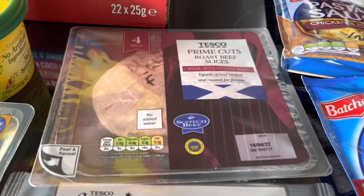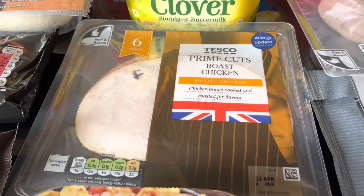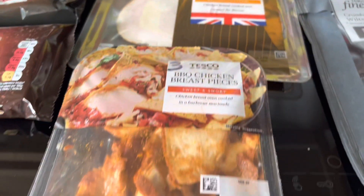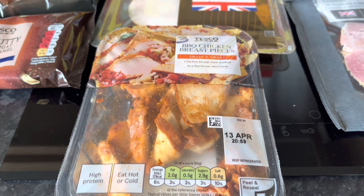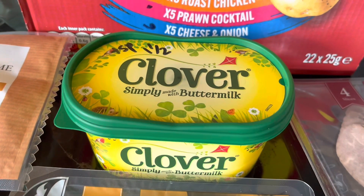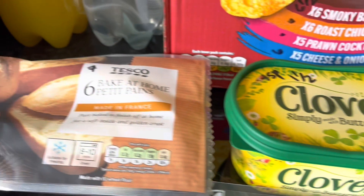We've got some crumbed vulture cured ham — that is a free food. Some roast beef slices — a free food. And prime cuts roast chicken — also a free food.